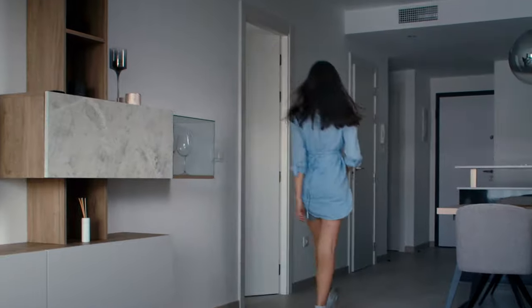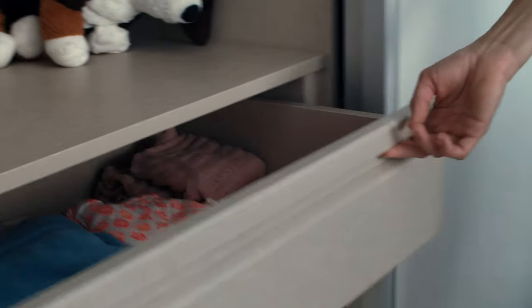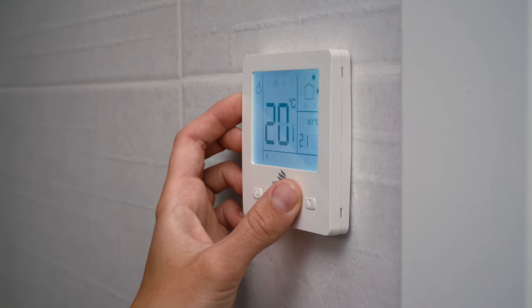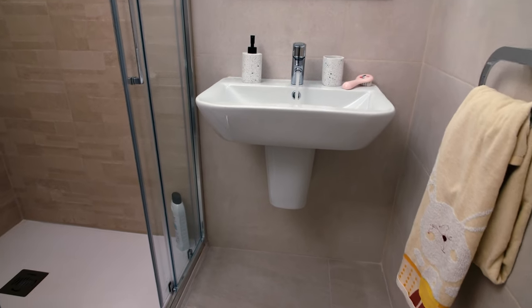Давайте здесь осмотримся. Это гостевая комната, в моем случае детская. В комнате встроенная система хранения с выдвижными ящиками и двумя односпальными кроватями. В апартаментах две ванные комнаты с подогревом полов. На входе в каждую ванную есть удобный и интуитивный блок управления температурой. Так выглядит гостевая ванная комната.